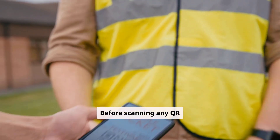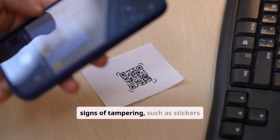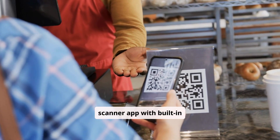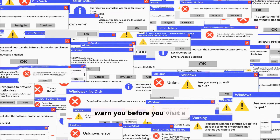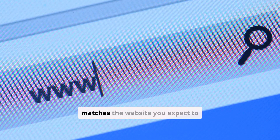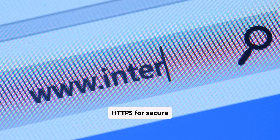Before scanning any QR code, examine it closely and look for signs of tampering, such as stickers placed over the original code. Use a QR code scanner app with built-in security features — these apps can often detect malicious links and warn you before you visit a dangerous website. Always double-check the URL after scanning a QR code, making sure it matches the website you expect to visit and that it uses HTTPS for secure communication.